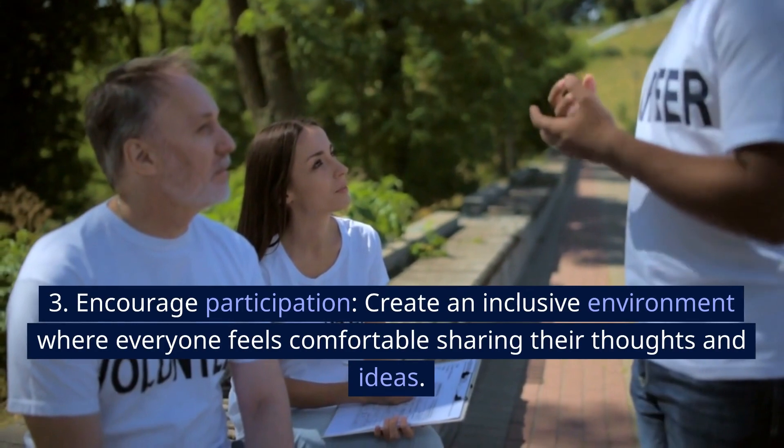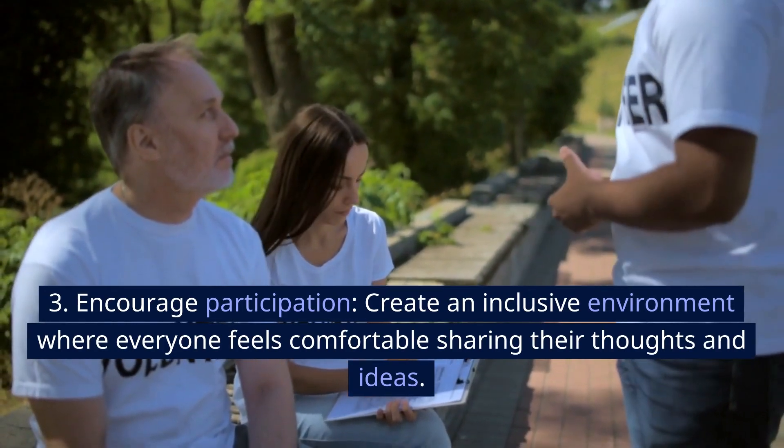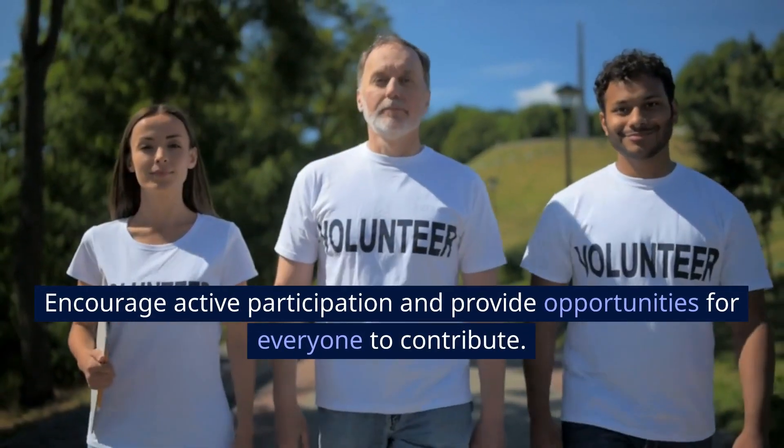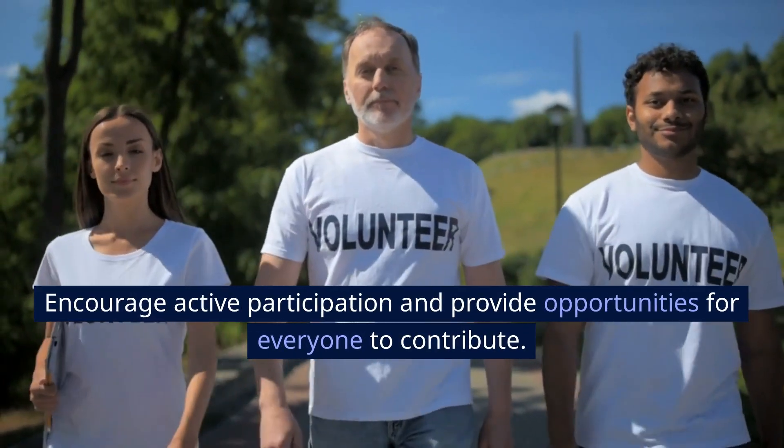3. Encourage participation. Create an inclusive environment where everyone feels comfortable sharing their thoughts and ideas. Encourage active participation and provide opportunities for everyone to contribute.